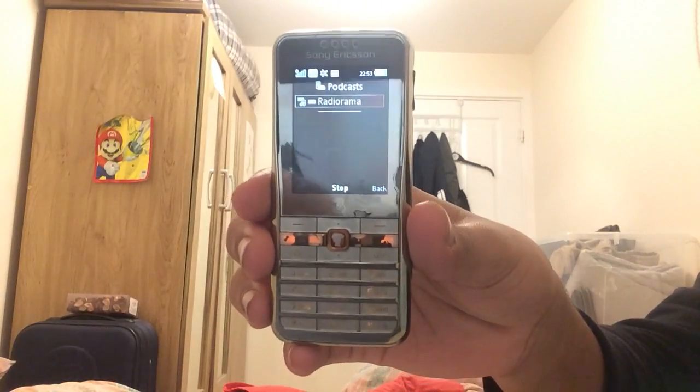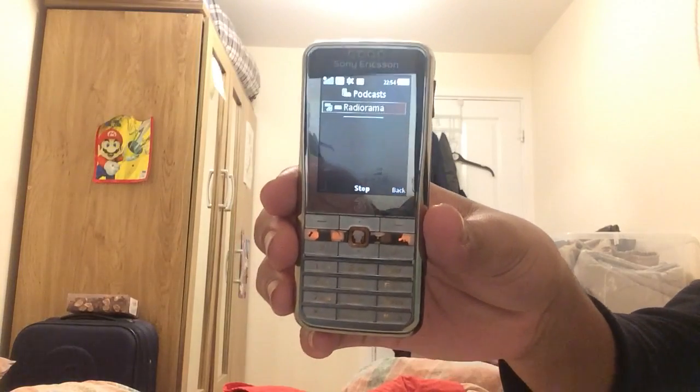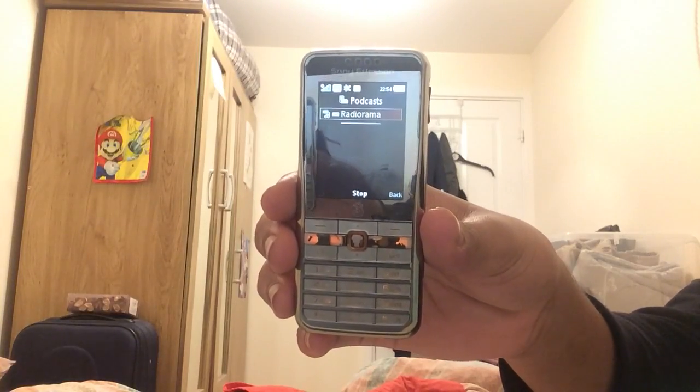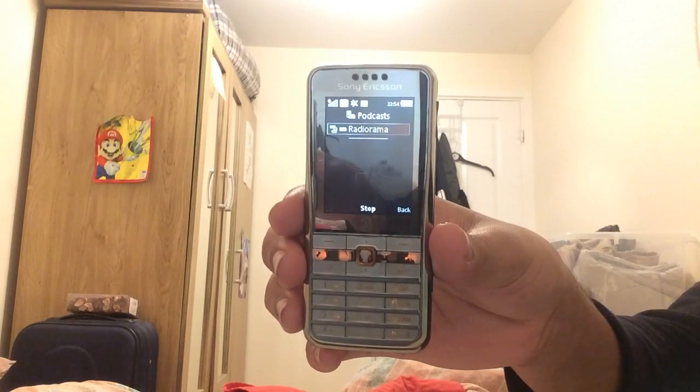Coming to you direct from the 31st century, it's Futurama! The show that never dies, but is so sick it lost its video.